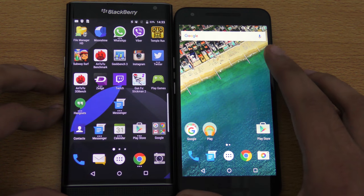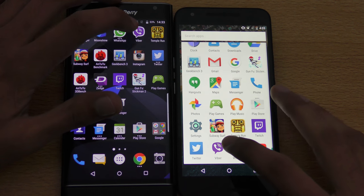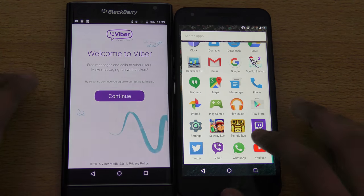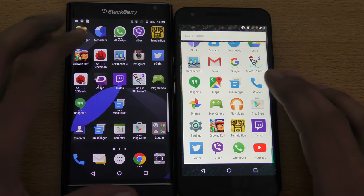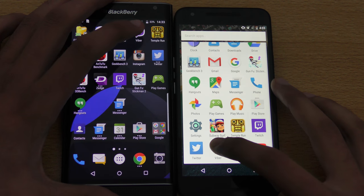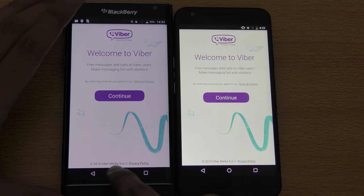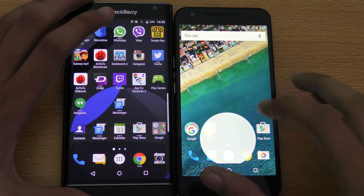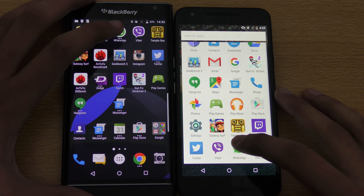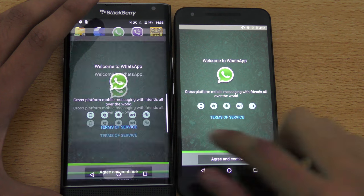Let's go ahead and launch Viber — oops, my bad. I'm just gonna close it and here we go. You can see there was a little bit of a difference there in terms of speed. WhatsApp — let's see, here we go — again that was a little bit quicker on the Priv.